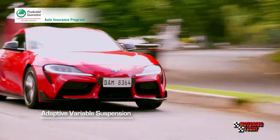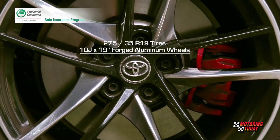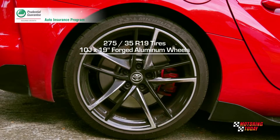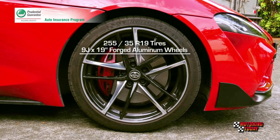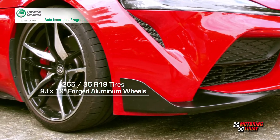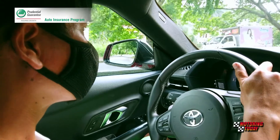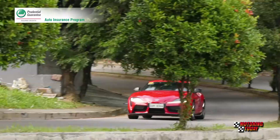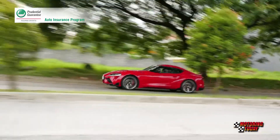The new Supra powertrain stays true to the inline-six engines that made the old Supra so popular with sports car enthusiasts and racers. The fifth-generation Supra is powered by a 2,998 cc six-cylinder inline twin-scroll turbocharged gasoline engine. The engine generates 335 horsepower from 5,000 to 6,500 rpm and 500 newton meters of torque from 1,600 to 4,500 rpm. All that power and torque drives the rear wheels via an 8-speed automatic transmission. The Supra also comes with a limited-slip differential.